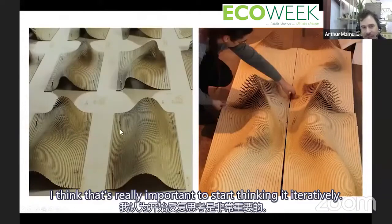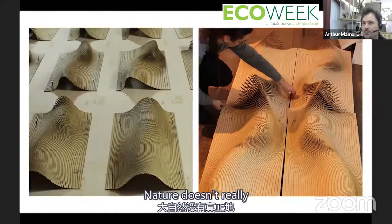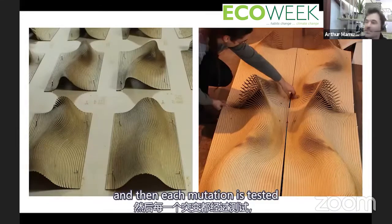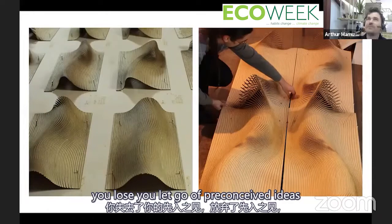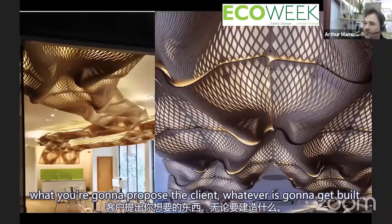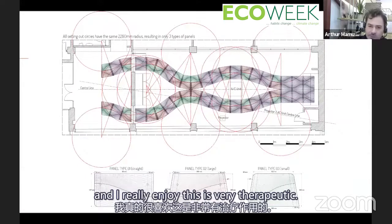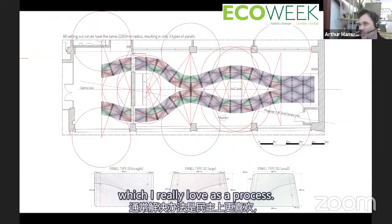When we work parametrically, we work as systems, developing families of possibility rather than finished things. It's important to think iteratively — like how nature creates mutations tested against fitness criteria. Nature doesn't think 'I should do this mutation,' it just does it. If you design this way, you let go of preconceived top-down genius ideas and slowly make your way towards what you'll propose to the client, thinking through all the different possibilities. It's very therapeutic — we hardly debate in the studio. The solution is democratically preferred, which I love.